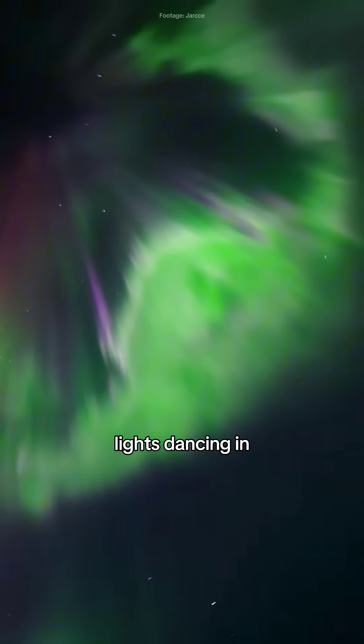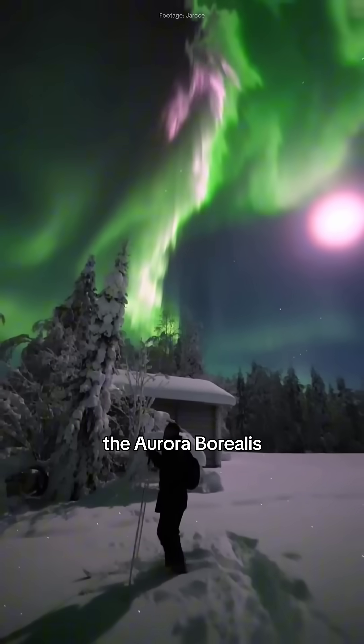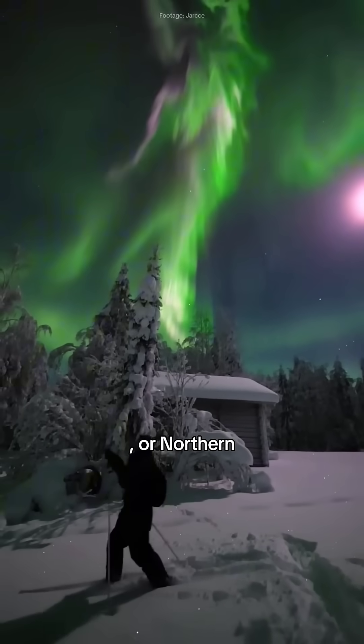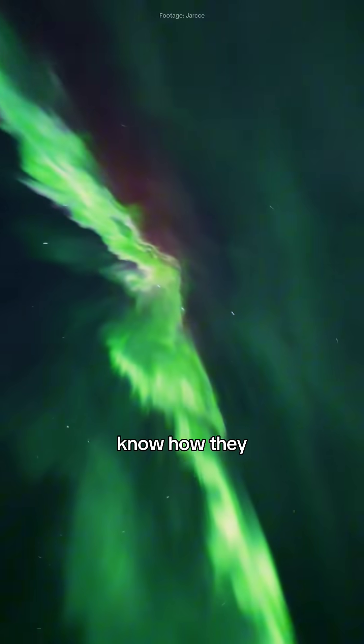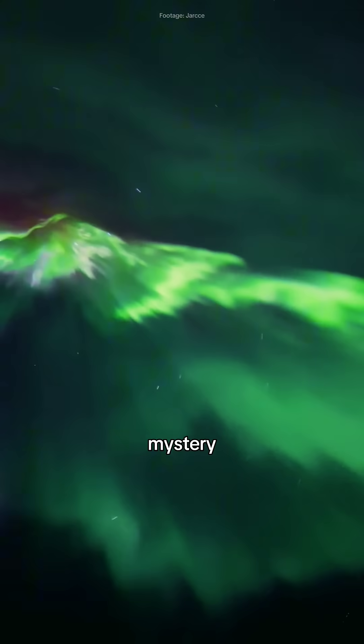Have you ever seen those colorful lights dancing in the sky? They are called the aurora borealis, or northern lights, and they're like nature's most stunning light show. But do you know how they form? Let's uncover the mystery.